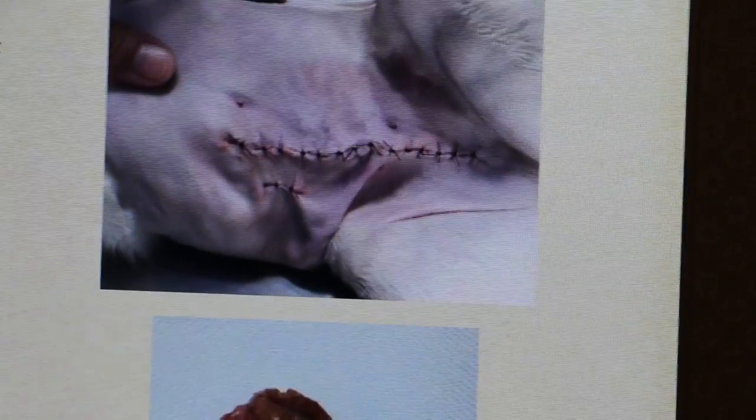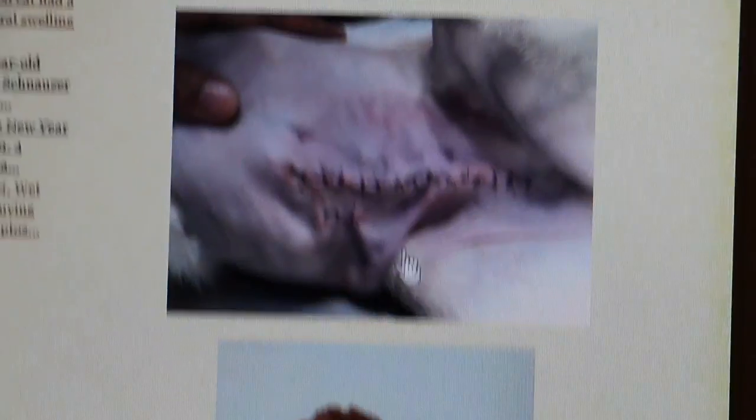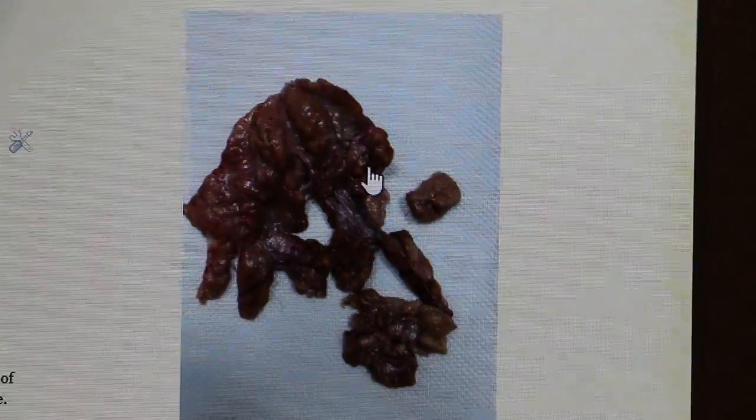It was here at Topiah Vet that Dr. Dan operated yesterday. These are the photos from after the operation. The omental fat is already necrotic, as you can see.